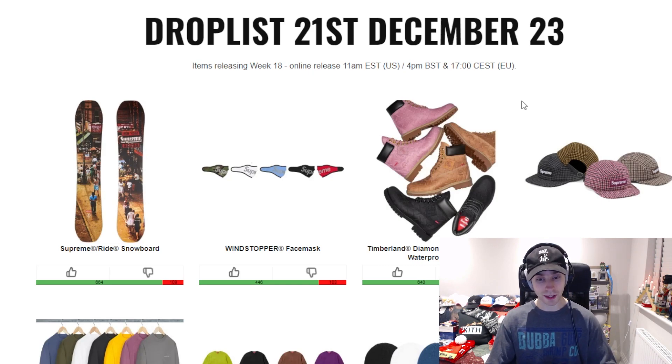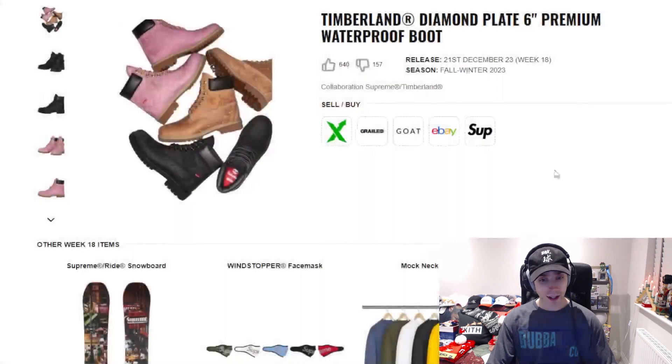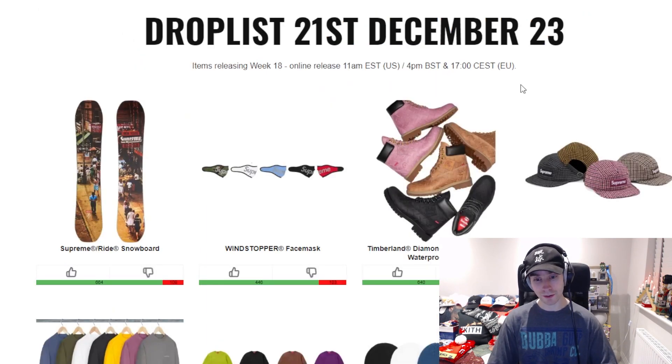We have the Timberland collaboration — the diamond plate six-inch premium waterproof boot. As you can see, the diamond plate is evident. Personally the black colorway is probably the one I prefer overall. I'm not sure how people feel about pink — it sometimes flies under the radar and moves in smaller sizes — but maybe Timberland will have a decent sellout time for once, because it's been all over the place lately.